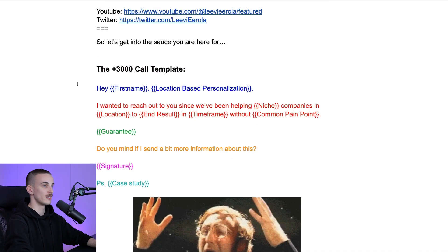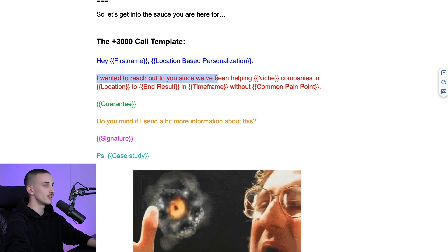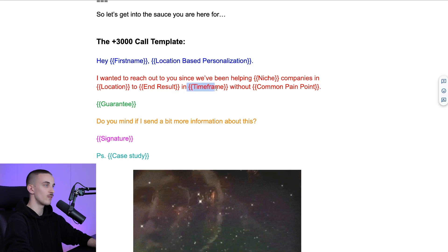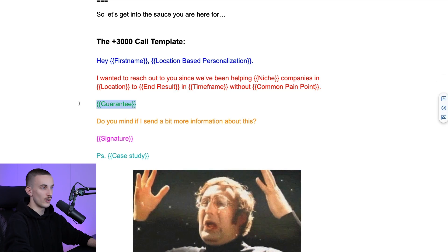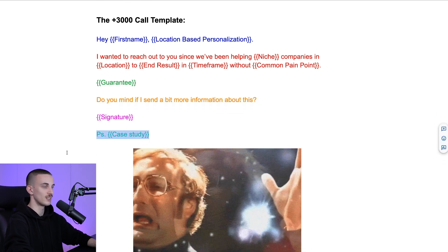The 3,000-call template goes like this: 'Hi [first name], [location-based personalization]. I wanted to reach out to you since we have been helping [niche] companies in [location] to achieve [end result] in [time frame] without [common pain point]. [Guarantee]. Do you mind if I send a bit more information about this?' Plus a signature and a PS line with a case study.